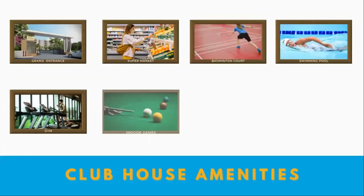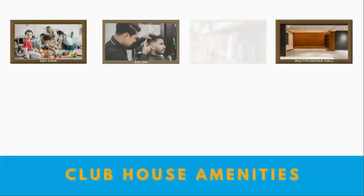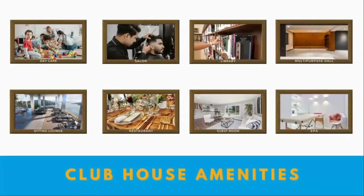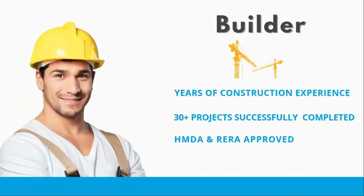There are around 40 clubhouse amenities available, starting from a grand entrance, supermarket, badminton court, swimming pool, gym, indoor games, yoga, meditation center, work from home facility, daycare, saloon, library, multi-purpose hall, sitting lounge, restaurant, and guest room. These clubhouse amenities are available.